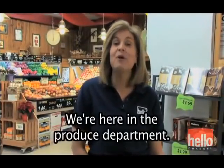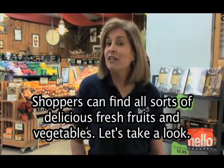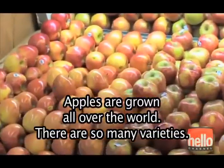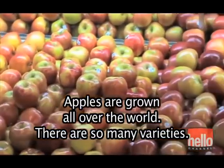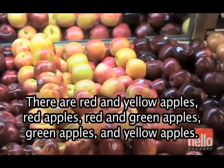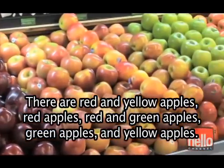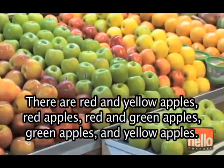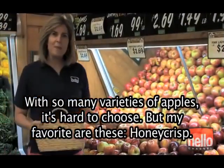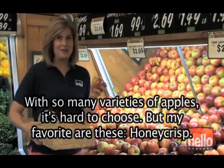We're here in the produce department. Shoppers can find all sorts of delicious, fresh fruits and vegetables. Let's take a look. Apples are grown all over the world — there are so many varieties. There are red and yellow apples, red apples, red and green apples, green apples, and yellow apples. With so many varieties of apples, it's hard to choose. But my favorite are these — Honeycrisp.